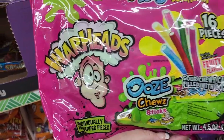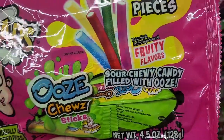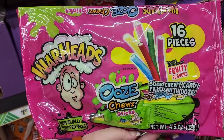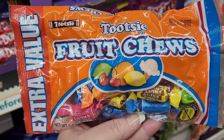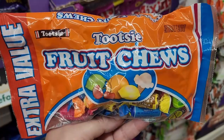16 pieces of Warheads ooze juice sticks — sour chewy candy filled with ooze. Irresistible, right? Fruity flavors. These are really good — the Tootsie Fruit Chews with lots of different flavors.